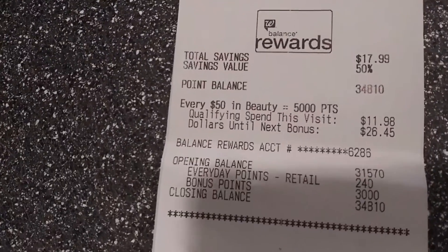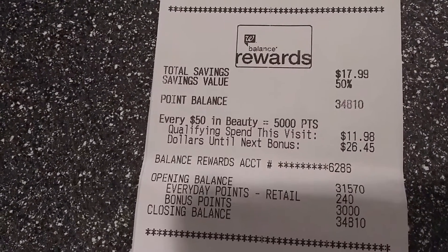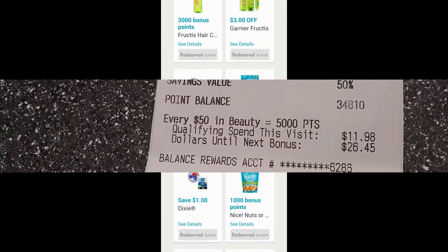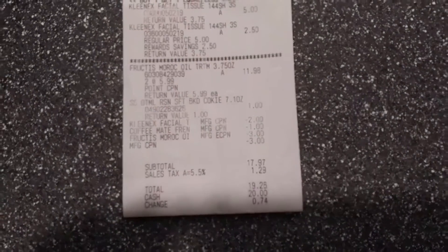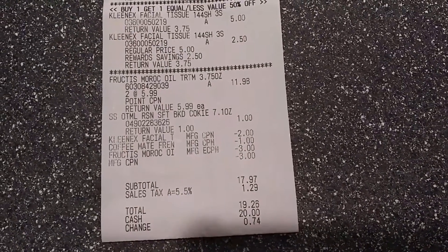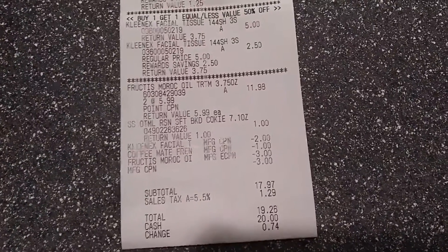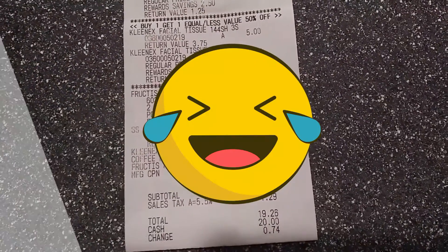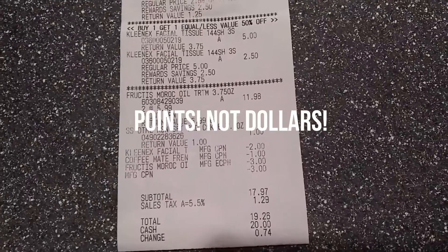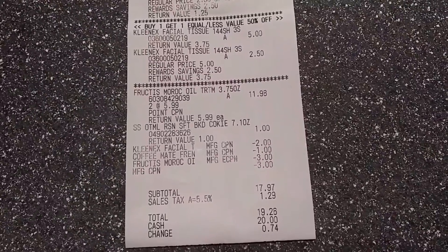I got 3,000 points — there was a thank you coupon on my app for when you buy two Garnier Fructis items, they give you 3,000 points. My subtotal before tax was $17.97. I could not use points because of the thank you coupon on my app — if I had used points, I wouldn't have gotten the 3,000 back. So I did have to pay cash out of pocket, but it's still not bad. Once I get the Garnier Fructis issue fixed, it should be a good transaction.